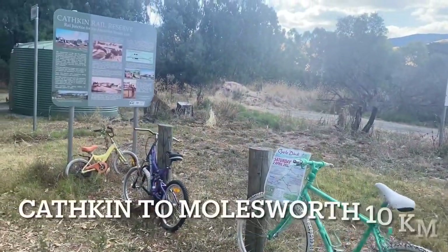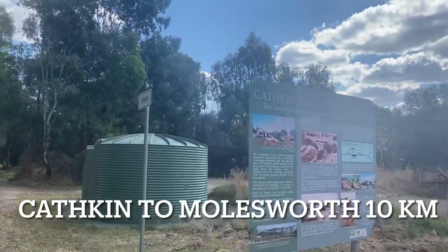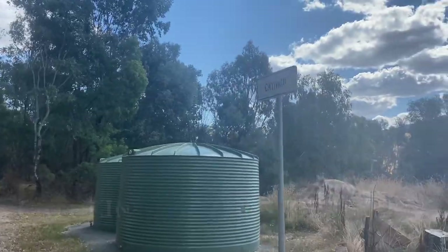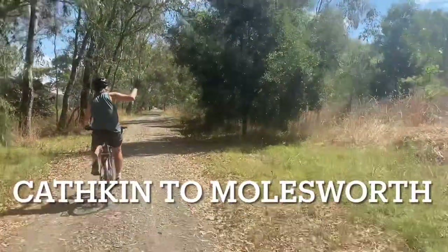We're heading off on the Catskin — the Catskin part of the Rail Trail, the Catskin Rail Reserve. There we go, up to Molesworth. On our way to Molesworth along the Great Victorian Rail Trail.